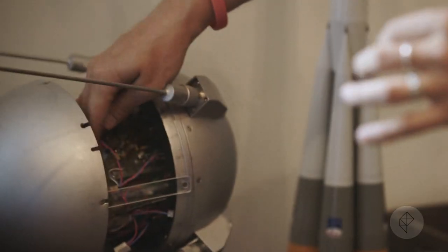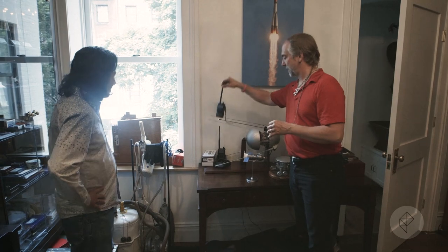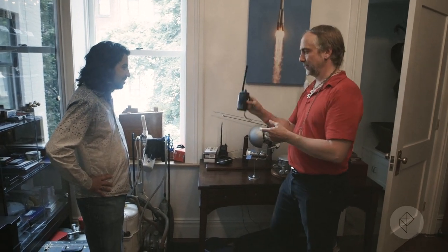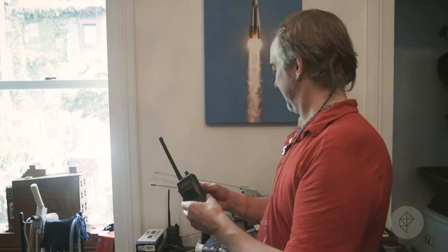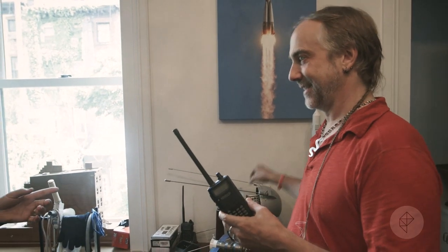If I turn this on by reaching inside, it is now actually transmitting to this ham radio. So that's a pre-recorded message — it's in this device. And now you can hear it in English and French. 1998 was the International Year of Air and Space.